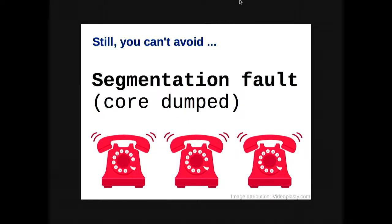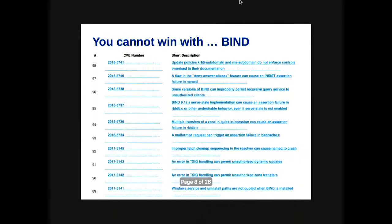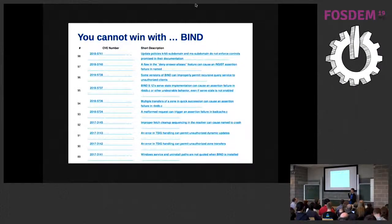Whatever you do when you are selecting a vendor, one day the phone will start ringing in the middle of the night — most probably on Christmas day or something like that, because everyone loves that. The reason is that no matter what you do when you are selecting software, there will be bugs. It's just a matter of fact. The question is: how do we deal with that?